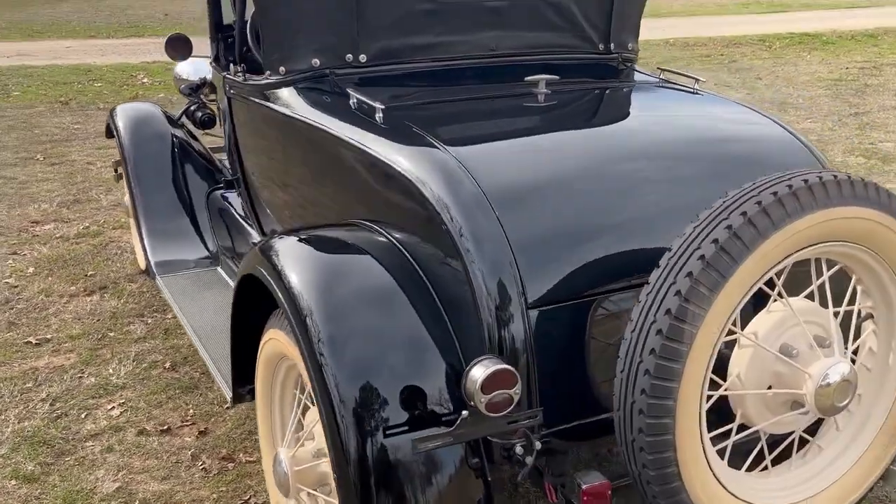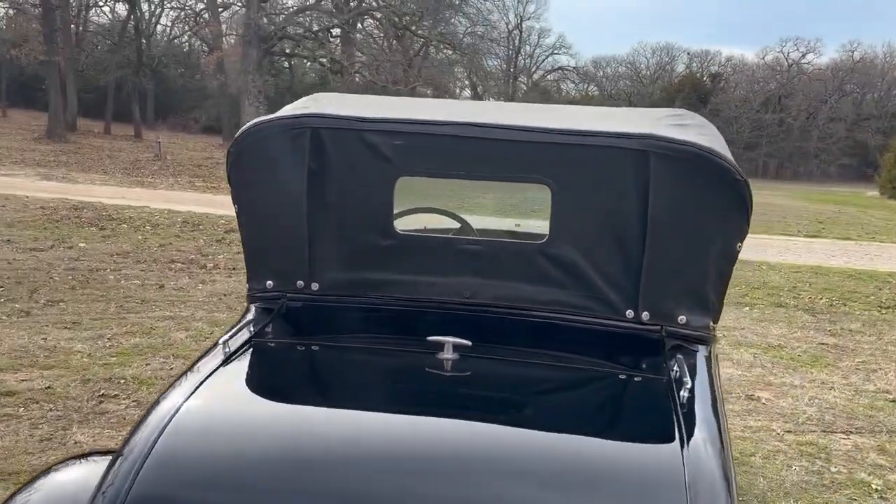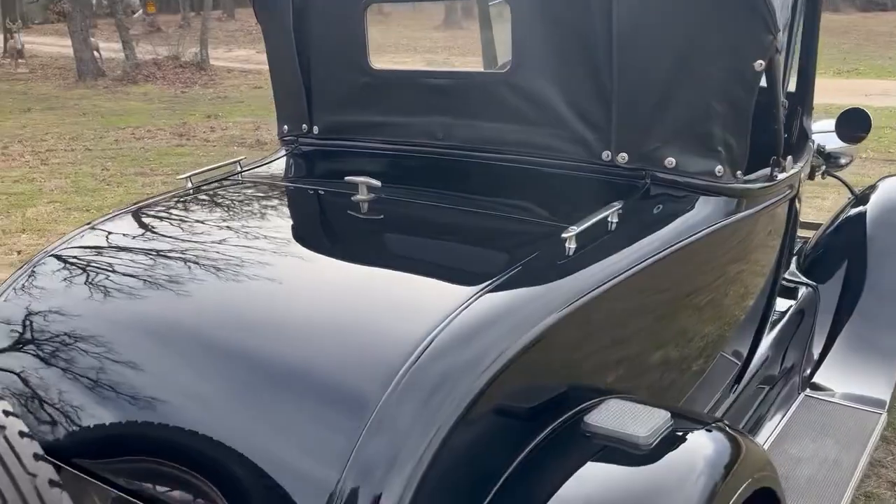Tires are in great shape. Convertible top is in great shape — it folds down, making it into a true convertible.